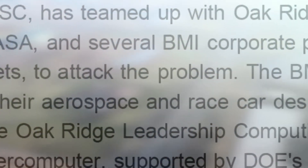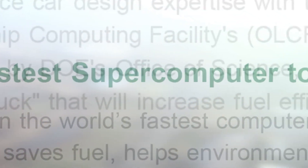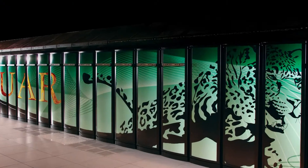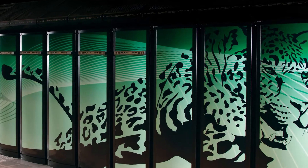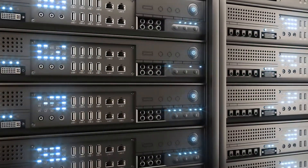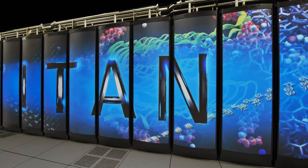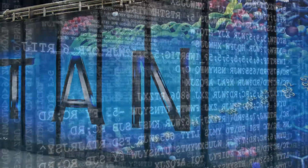It combined its aerospace and race car design expertise with the power of the Oak Ridge Leadership Computing Facility's supercomputer to design new add-on parts for its Class A trucks that promised to increase fuel efficiency and lessen pollution. BMI engineers ran their simulations on two of the world's fastest computers for open science: Jaguar running at a peak speed of 2.33 petaflops, or over 2,000 trillion calculations per second, and Titan with 10 times that processing power for an astounding 20,000 trillion calculations per second.